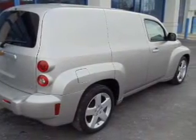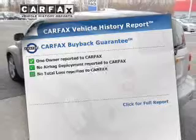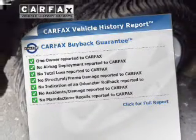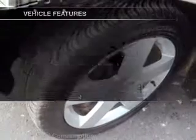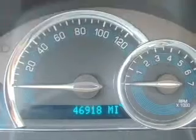Premium wheels lend a distinctive appearance. Rest easy knowing this vehicle comes with a Carfax Vehicle History Report from Carfax, the most trusted provider of vehicle information. And with these notable features, you won't want to miss out on the opportunity to own this amazing ride.